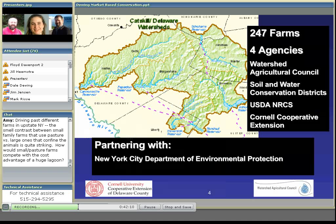Our project is in the Catskill-Delaware region of the water system. We have about 250 farms that are participating with us and four agencies: Cornell Cooperative Extension, NRCS and the Soil and Water Conservation Districts, as you would experience in every other county in the country, and also the Watershed Agricultural Council. All partnering with the New York City Department of Environmental Protection, and the city funds this project through the rate payers for the water system in New York City, protecting water quality in their reservoirs.